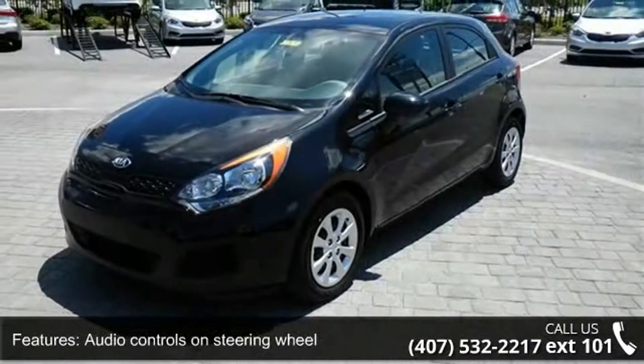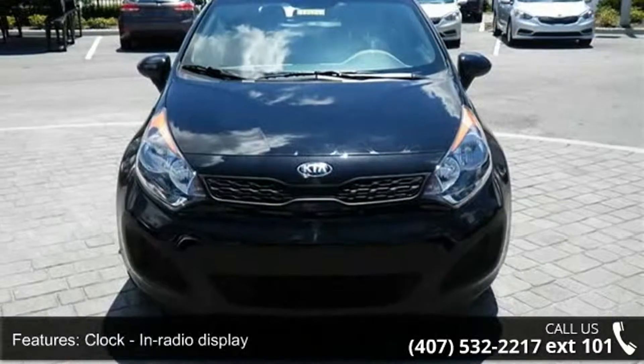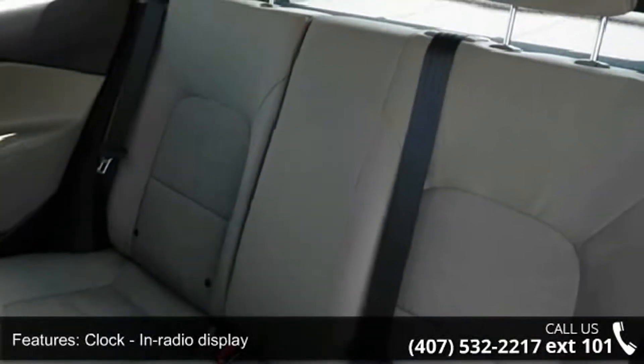Additional features include a clock and radio display, external temperature display, front seat bucket type, and front-wheel drive. Low mileage is an important factor in your purchase and this vehicle delivers a low odometer reading. Call or click to schedule a test drive today.